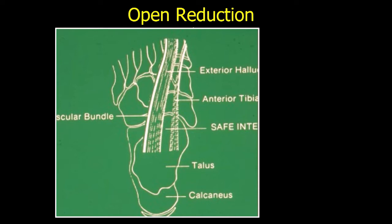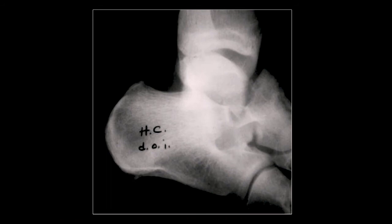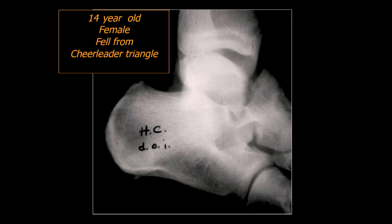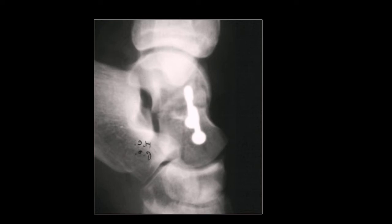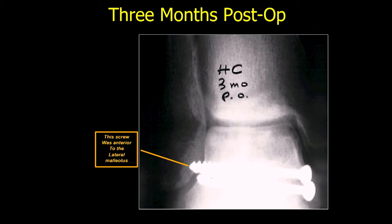Here's an example — a female cheerleader who was on top of a pyramid and fell. She has a fracture of her talus. Through that approach we did an open reduction and put some screws in. This is her post-operative x-ray, and that screw was anterior to the lateral malleolus so it didn't seem to bother her flexion and extension. Here she is three months post-op — what's your assessment? She looks like she's got a Hawkins sign. That indicates the blood supply is intact.